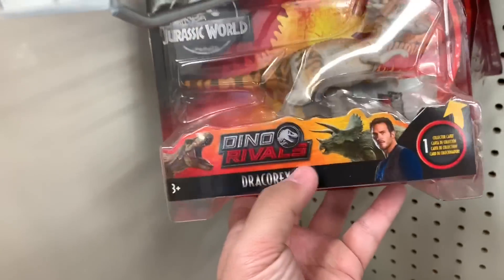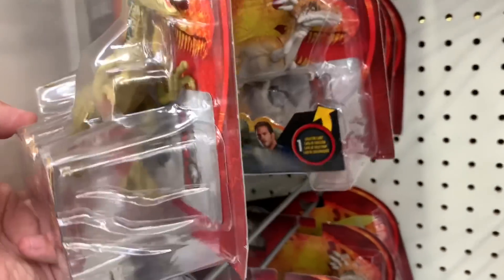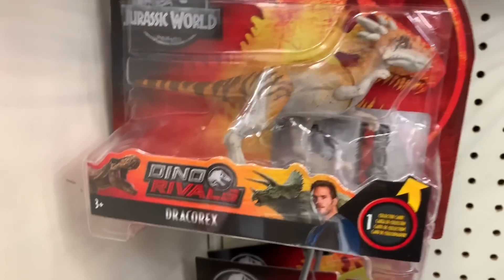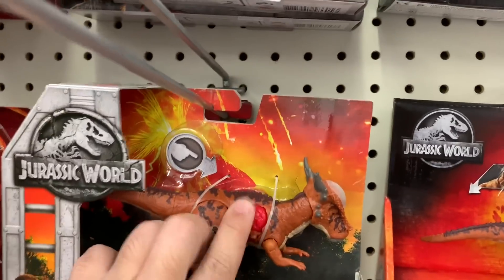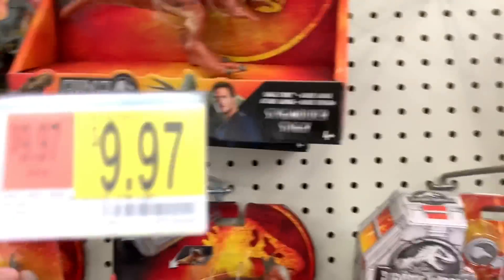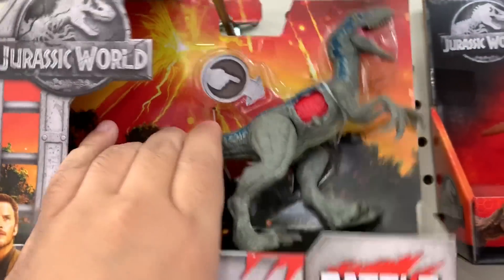Some more... this is a Dracorex. This is an Albertosaurus. Glossoraptor Delta. A Pigman. Another Dracorex. Someone's gonna want a Pigman. Oh, this is a Battle Damage one. Is this a Velociraptor Battle Damage? Oh, poor Blue.